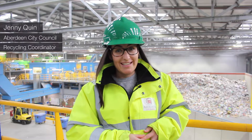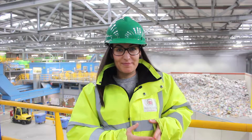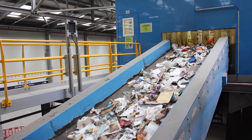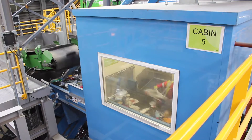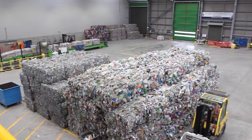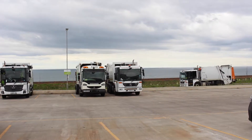Once you've had your recycling collected, it comes to the materials recovery and recycling facility. The recycling gets sorted through a variety of processes such as manual sorting, mechanical, optical and magnetic separation. Once the waste has been packaged and baled up, it gets sent to reprocessors around the UK and Europe.